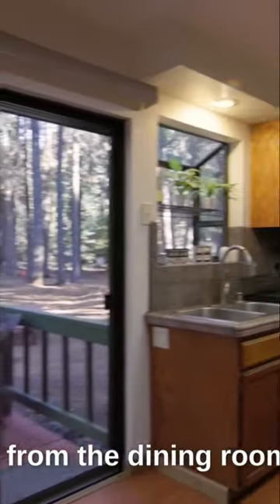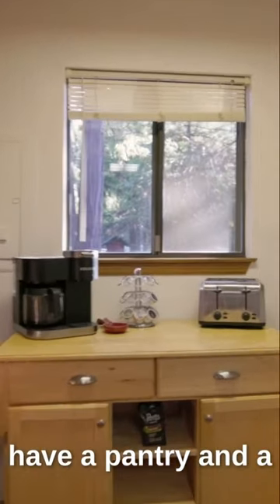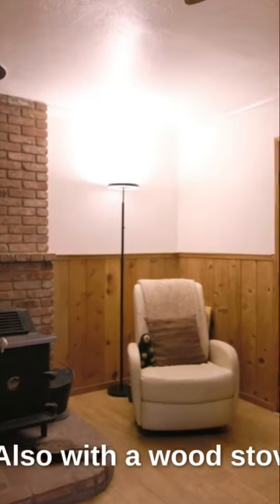When you walk from the dining room, you go into the kitchen, and from the kitchen you'll see in the very back, you'll have a pantry and a laundry area. You also have a second family room, also with a wood stove.